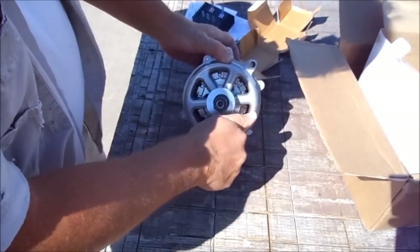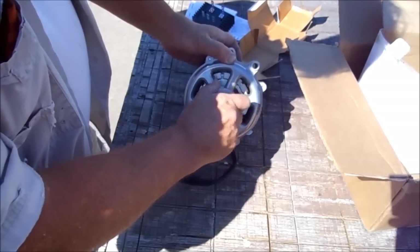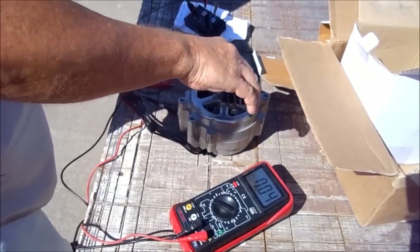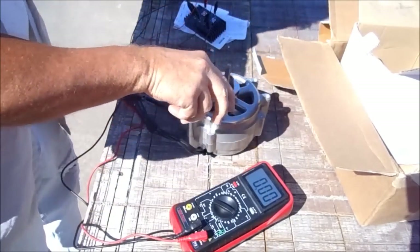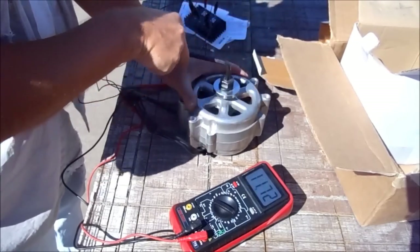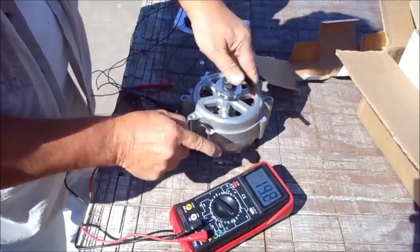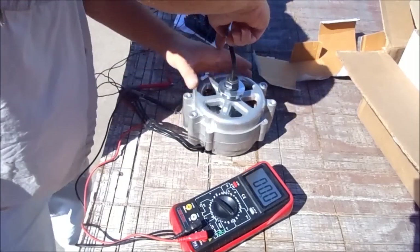I don't believe we can call this non-cogging, but it doesn't take much effort to turn it, so I don't think it's going to be a big problem for my turbine. Now look at that — that's impressive. A lot of power with very little RPM.